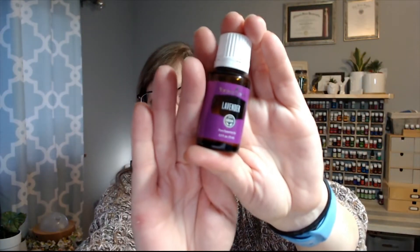Thieves is pretty much always a staple, especially this time of year. This one too is usually always on my order — lavender. Lavender has so many uses. I go through a lot of it because I diffuse it in my diffuser at night all the time. If you want some tips, just let me know or comment below how you use lavender, because there are a thousand and one ways to use it.